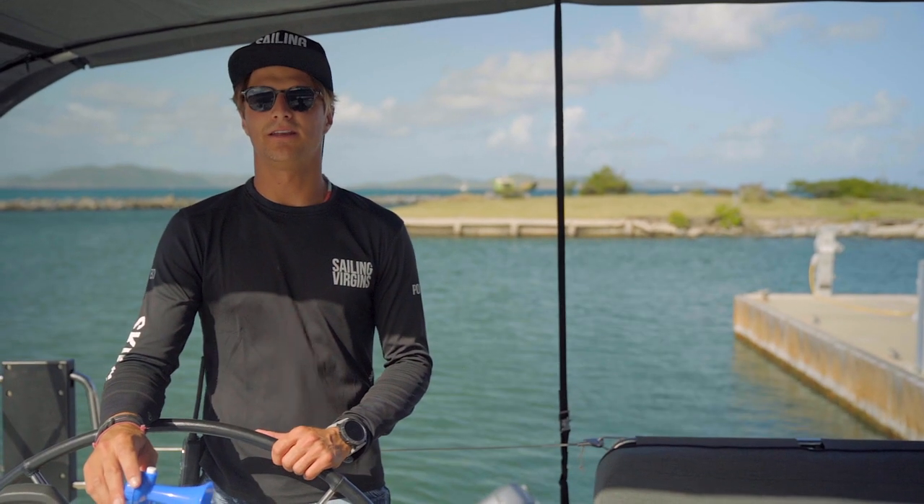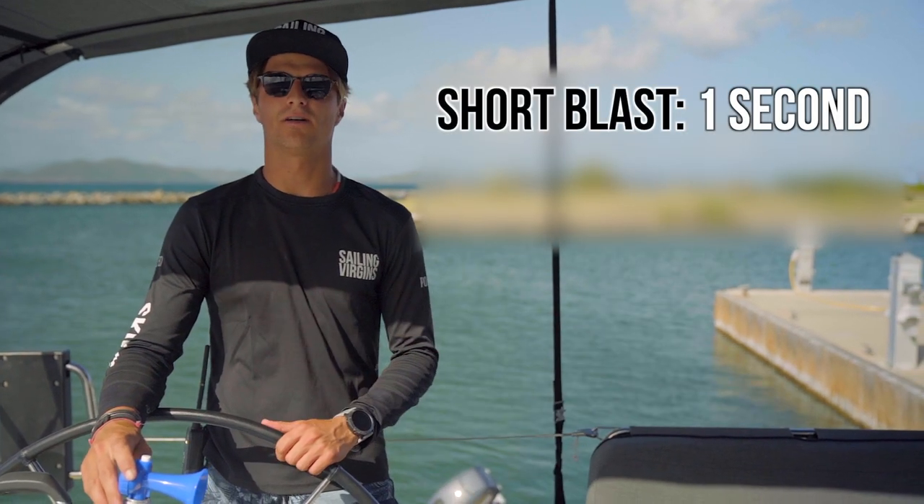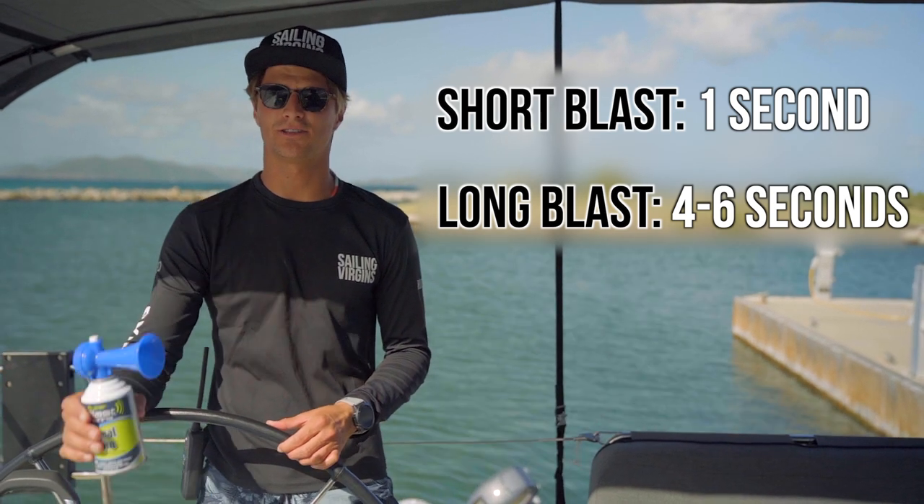For the most part, sounds can be divided into short and long blasts of a horn — short being one second and a long being four to six seconds. You can use a trumpet or any sort of loud sound-making device, such as this air horn.